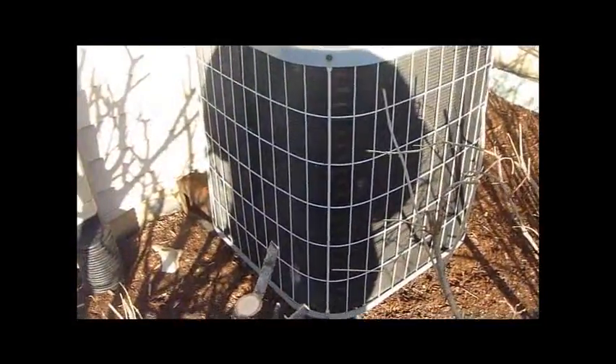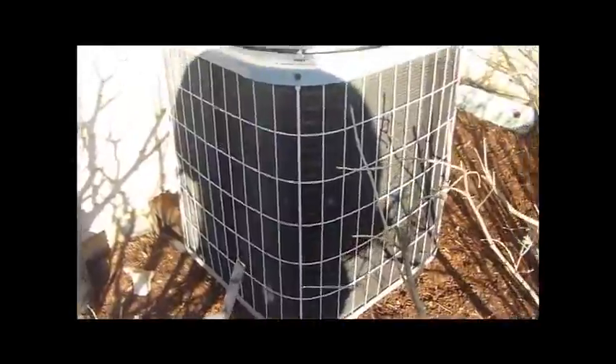Most of these houses have Janitrol units. There are two builders in this neighborhood. One uses all Carrier 38 CKBs, and the other builder uses CK49-1B Janitrols or Goodmans.